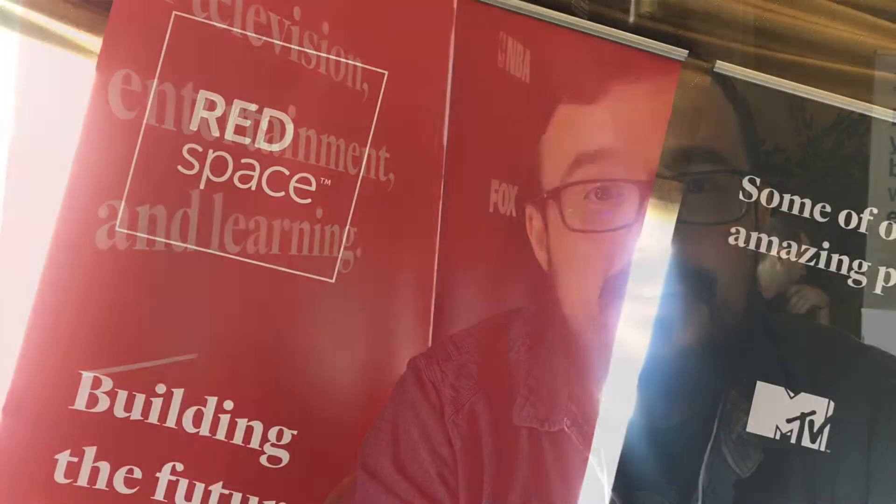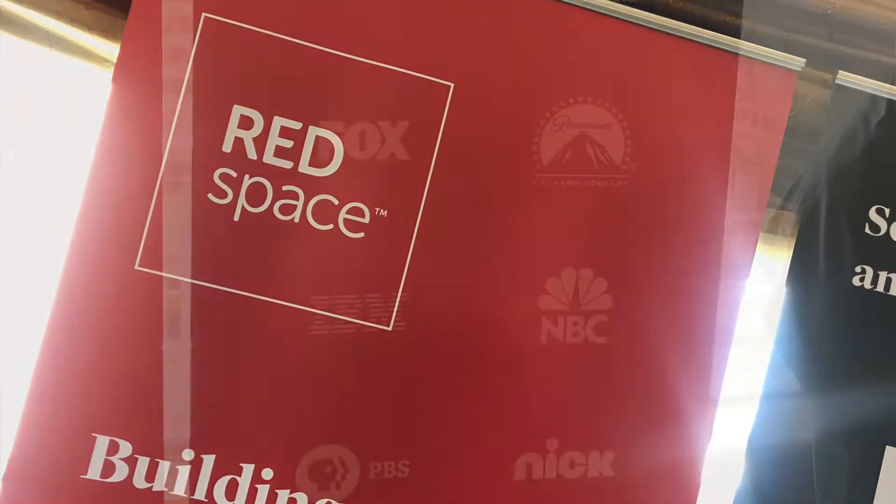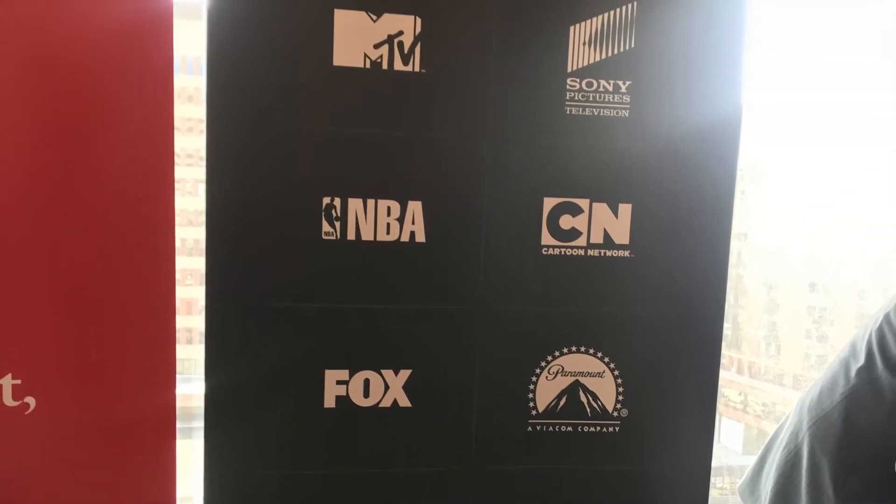I'm Jeremy McCurdy. I'm the Game Development Manager at Red Space, responsible for a team of developers and artists who create different types of games for various media clients like Nickelodeon, Sesame Street, and Cartoon Network.